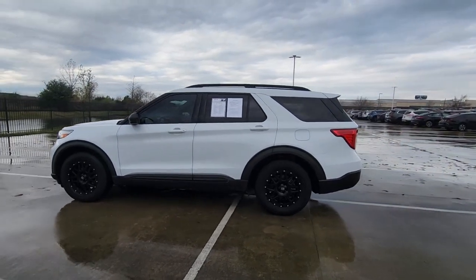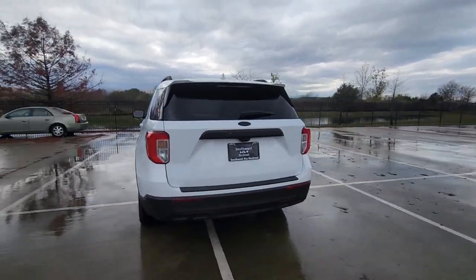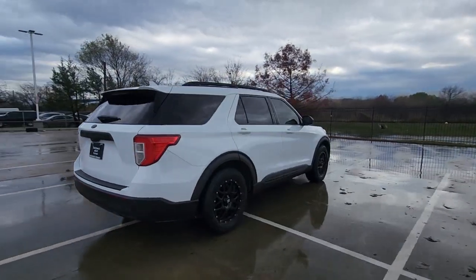Take a moment to check out the 2020 Ford Explorer. With less than 70,000 miles on the odometer, this vehicle provides excellent value.